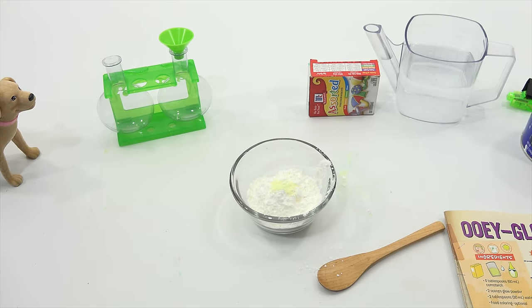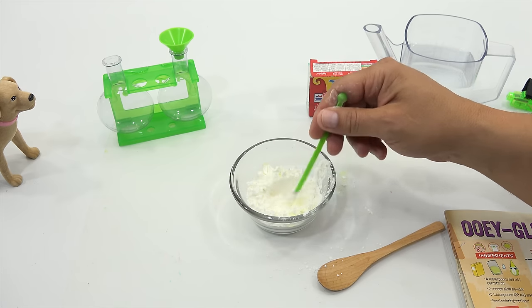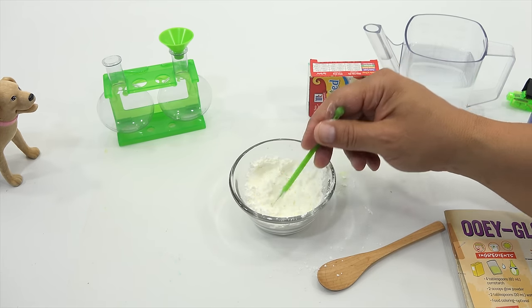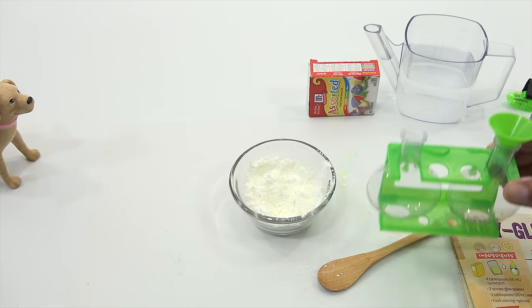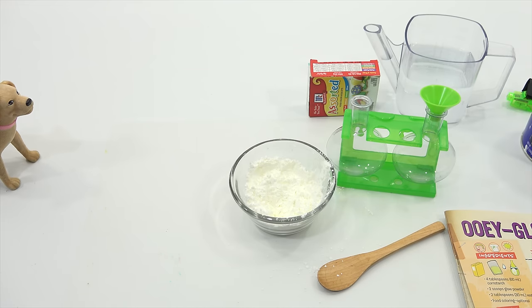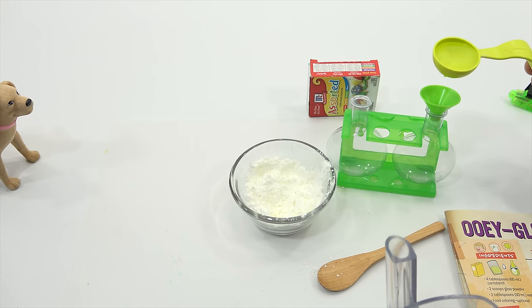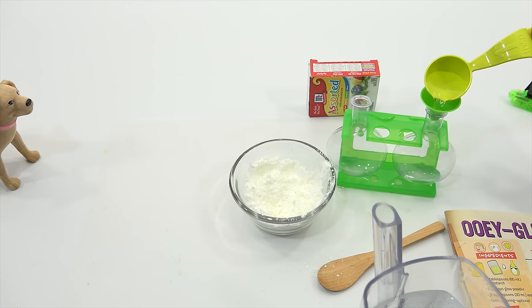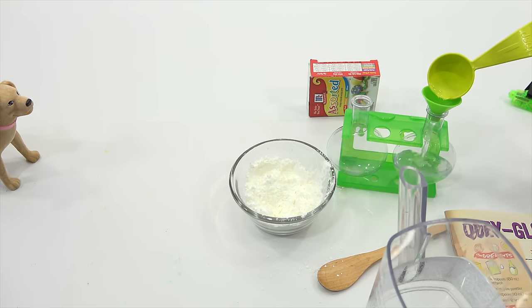Mix the cornstarch and glow powder together in a mixing bowl. Now, pour the water into the bubble beaker — two tablespoons. I'll try to be quiet so I don't make you nervous like last time. One tablespoon... two tablespoons. You can add food coloring if you want. I think I'll go with yellow, since we're going for a glowing color — an optional amount. One, two, three drops, and one for luck.